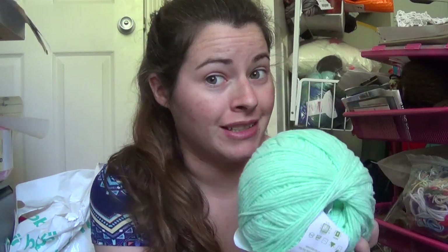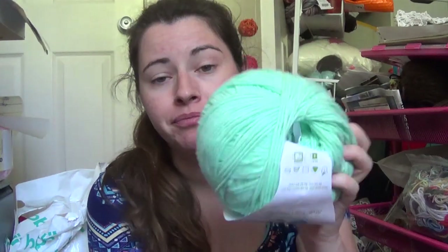This one's name is a misnomer, 100%. This color's name is Aqua, but this isn't aqua — aqua is the blue version of this. This is mint. It's still a really pretty color. I've got three of these and I have no idea what I want to do with them, but I've got them. Just this really pretty pastel-y mint color.